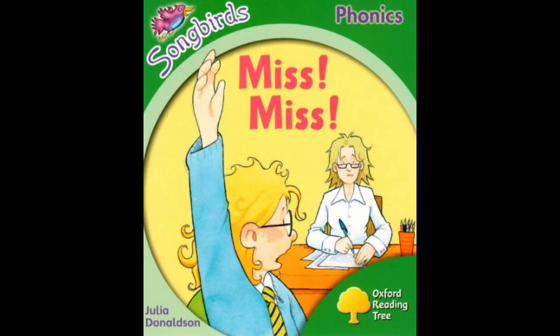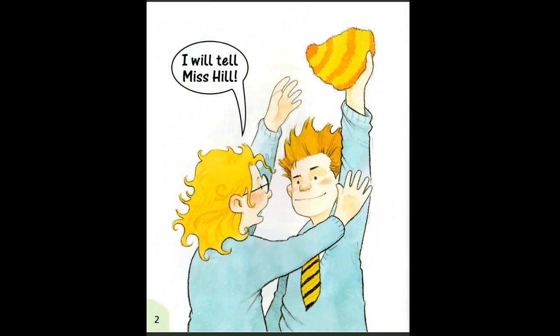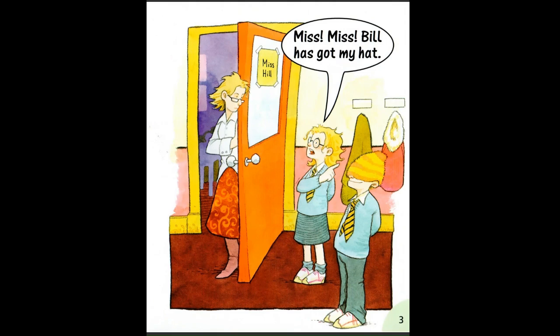Miss, miss. Buzz off Bill. I will tell Miss Hill. Miss, miss. Bill has got my hat.